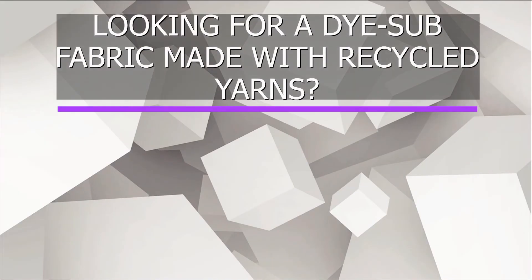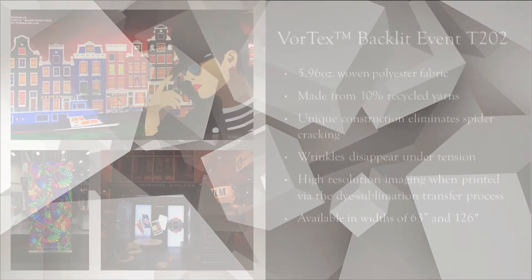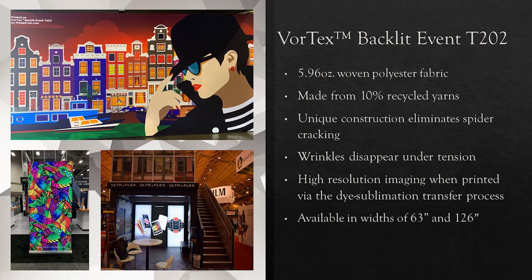If you are looking for a dye-sub fabric with recycled yarns, look no further than our Vortex Backlit Event T202. It is a 5.96 ounce woven polyester fabric made with 10 percent recycled yarns. The unique construction eliminates spider cracking and wrinkles disappear under tension. The fabric offers high resolution imaging when printed via dye sublimation transfer, and is available in widths of 63 inch and 126 inch.